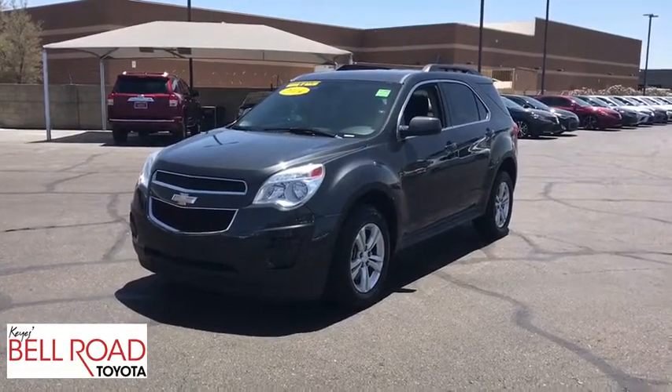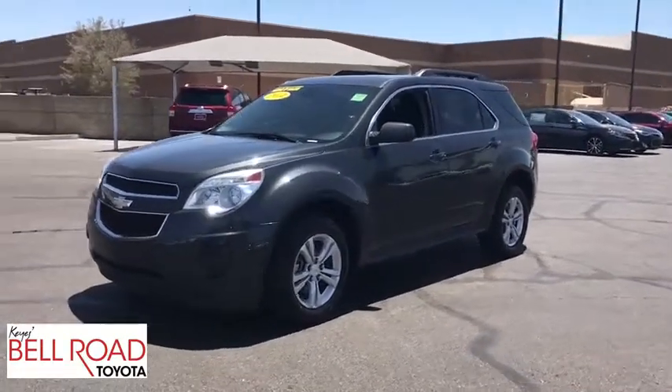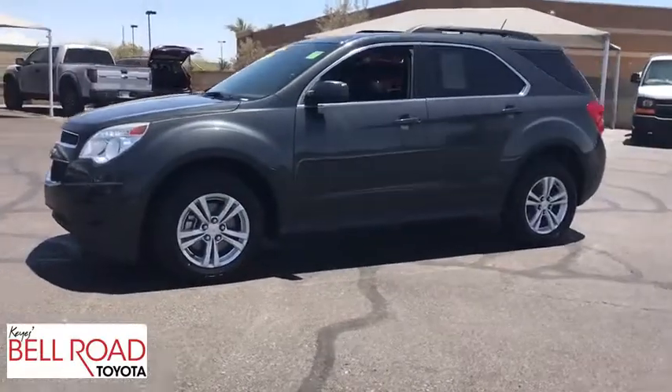The 2014 Chevrolet Equinox. Fuel efficiency, safety, and value equals the Chevy Equinox.